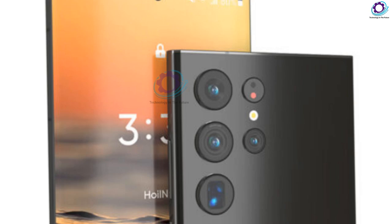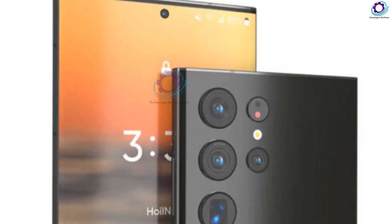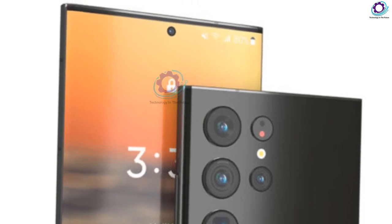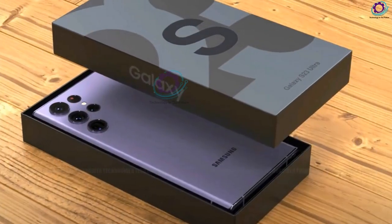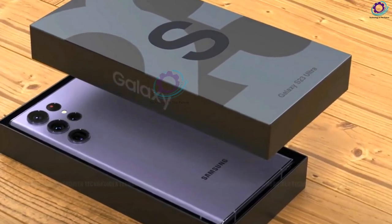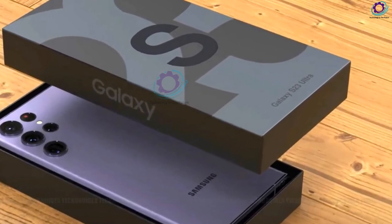Welcome to my channel Technology in the Future. New massive leaks about the Samsung Galaxy S23 line smartphones have appeared on the network. Samsung Galaxy S23 Ultra design is confirmed via a leaked CAD render, and a new powerful chipset for the European market has been revealed. Please watch the full video content.